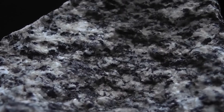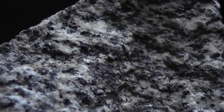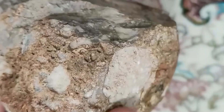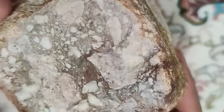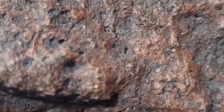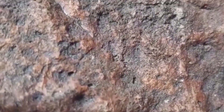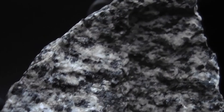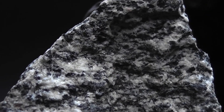While some lunar meteorites contain trace feldspar, pure specimens are rare. On the collector's market, authenticated lunar feldspar can command upwards of $10,000 per gram. Its otherworldly appearance, extreme scarcity, and connection to the Moon make it a symbol of both space exploration and celestial wonder.